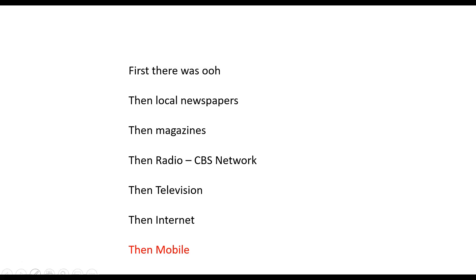Television became the king of media after World War II, right up until pretty recently — maybe five to ten years ago, television was the king.